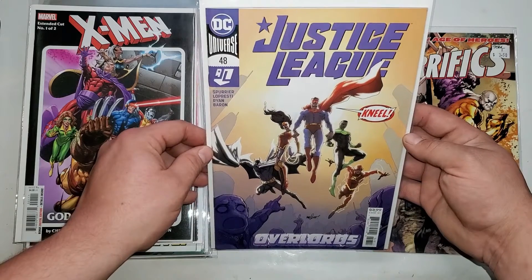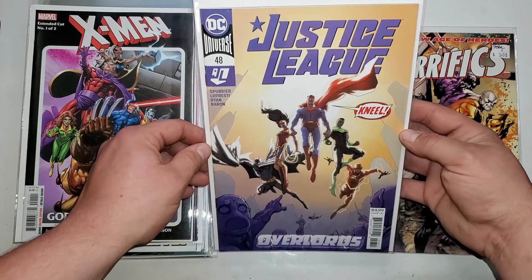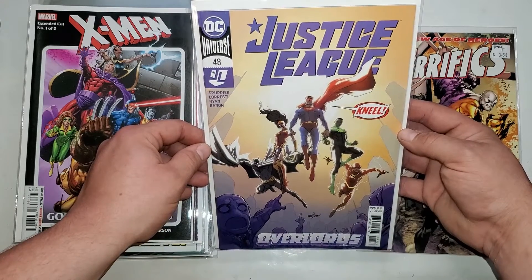Next up we have Justice League 48. This is a minor key — it's like a cameo first appearance of something.